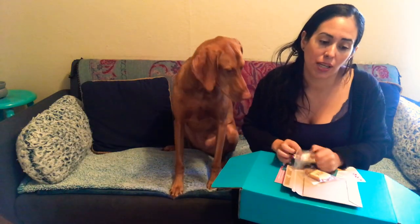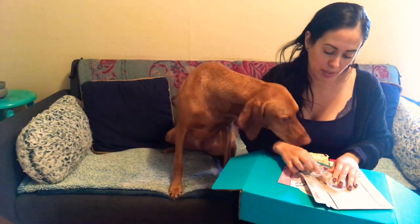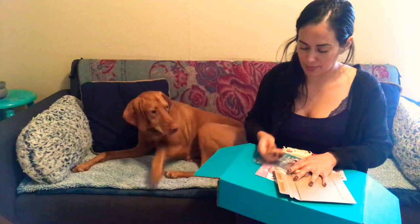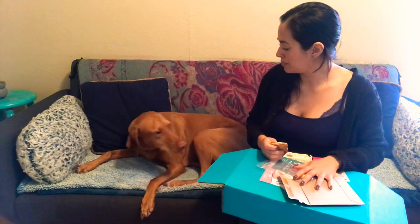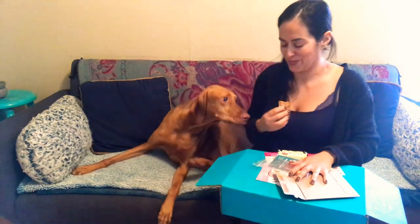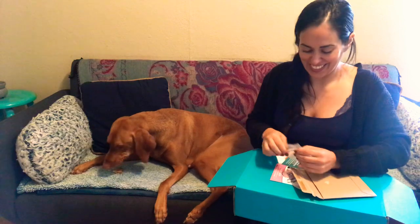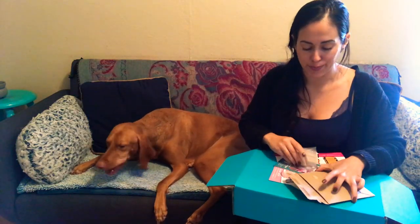I do a little thing with Horace where he has to give me payment before I give him a treat. I usually don't do it on camera, but I'm going to do it today. Where's my payment? Can you give me payment? Thank you. And for those of you that are grossed out that I kiss my dog — it's too bad, I love my baby.